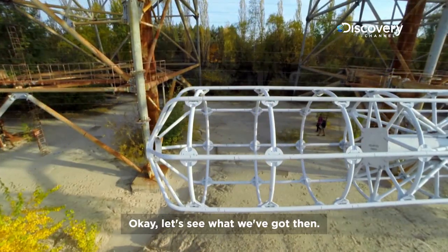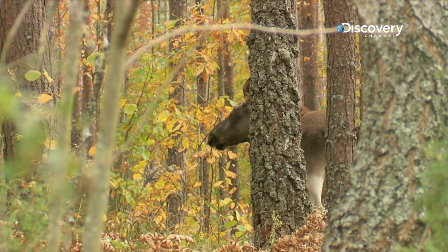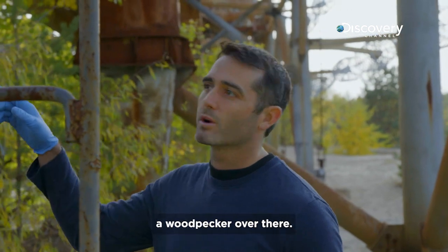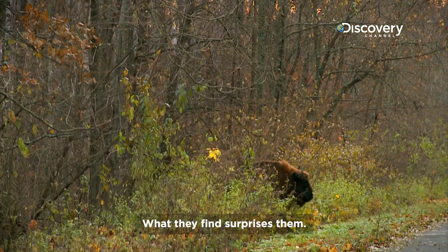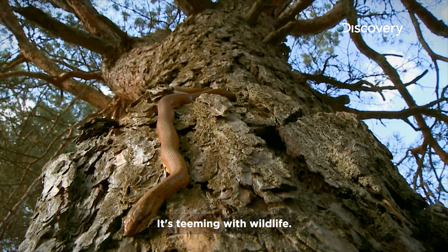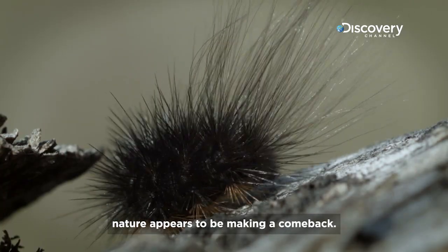Okay, let's see what we've got then. Oh, hello. We've only been here just a little time, but I've already heard a woodpecker over there. What they find surprises them — it's teeming with wildlife. This is awesome. Against all odds, nature appears to be making a comeback.